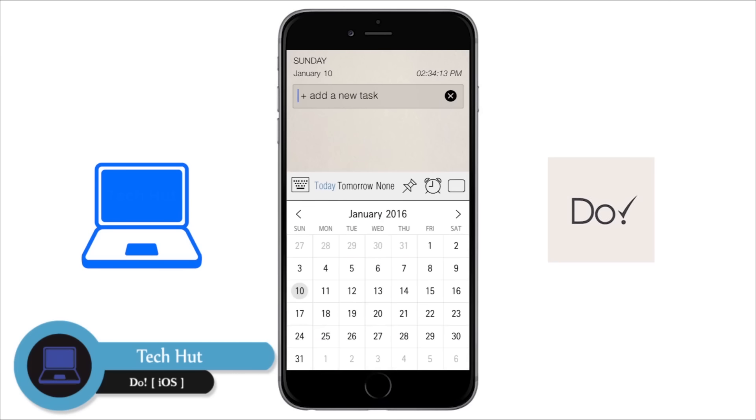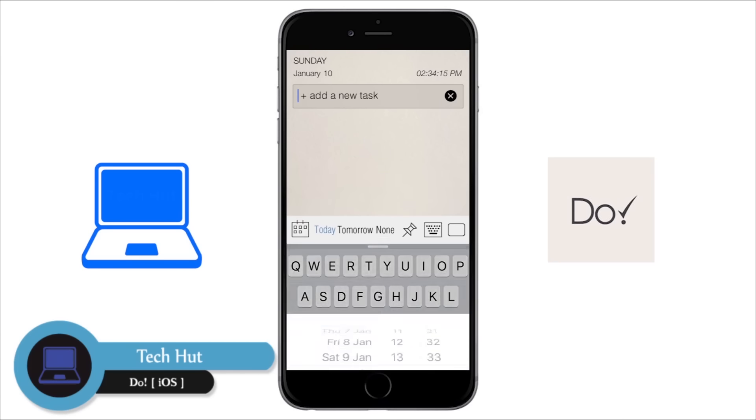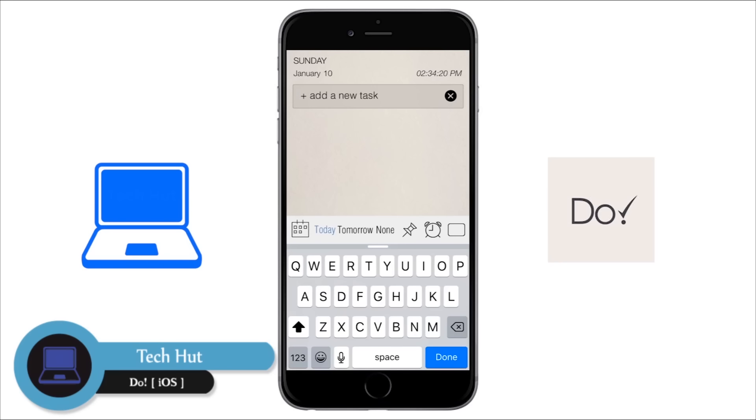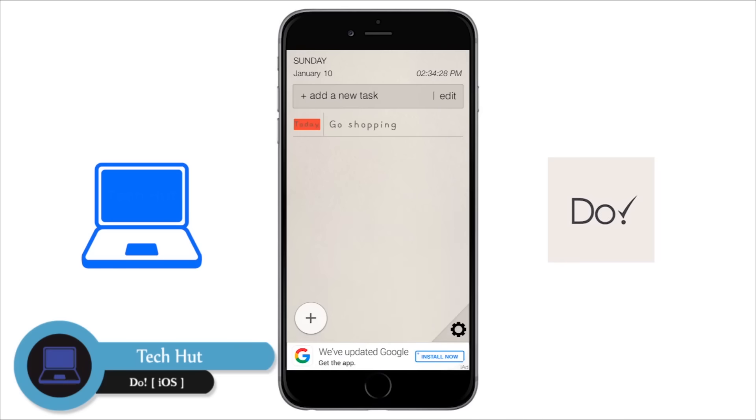Within the app you can set dates for a specific time you want something done, set reminders and alarms, and add colors to the items on your to-do list. To add an item to your list it's very simple — all you have to do is type the task in at the top and hit enter. When you have completed a task you just need to double tap it and it will be crossed out. To delete items from your to-do list, just swipe to the left and hit delete.